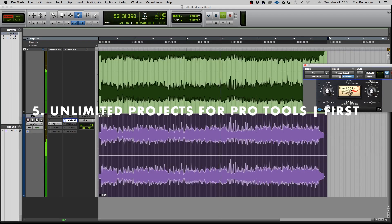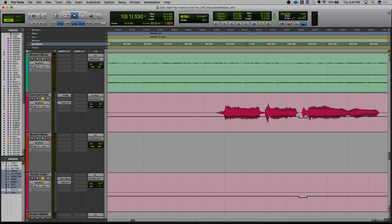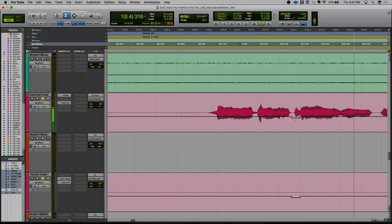It's not just Pro Tools Ultimate and Pro Tools users that are seeing the benefits of this update. Pro Tools First users can now save an unlimited number of sessions on their local hard drive and upload three to the cloud for collaboration at any time.